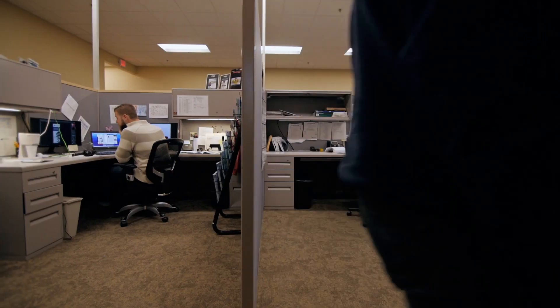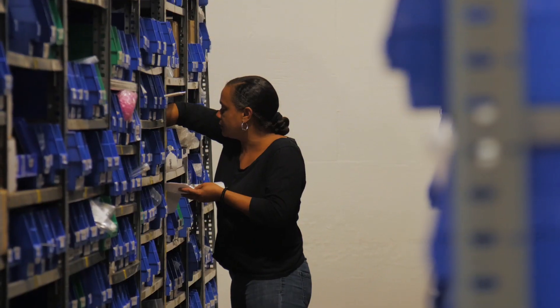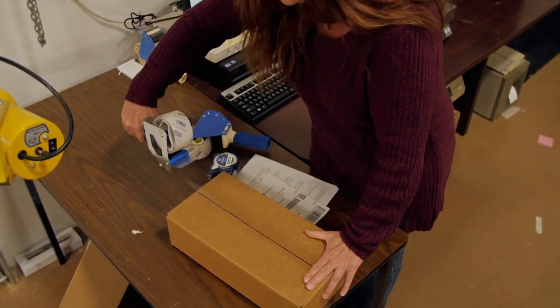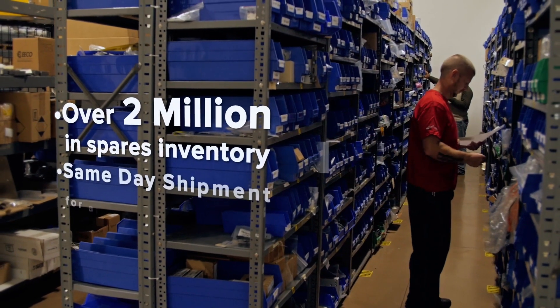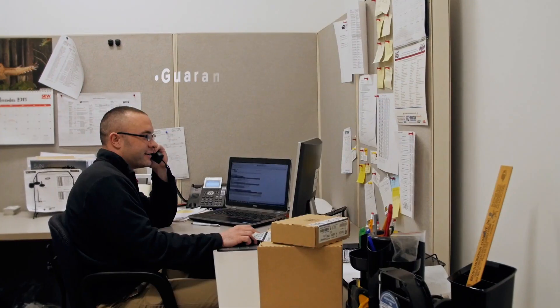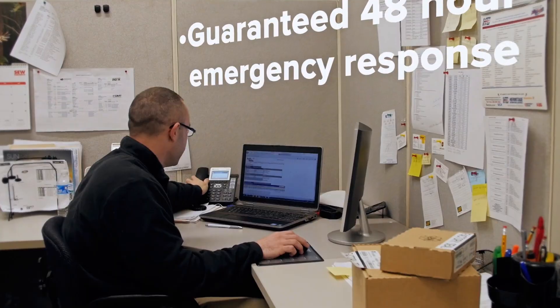With customers on nearly every continent and thousands of systems in service around the world, Symplematic has the experience and inventory necessary to provide spares and support to any customer at a moment's notice. Our expansive spares department keeps thousands of system-critical parts in stock, available for same-day shipment. Emergency onsite service is available within 48 hours anywhere around the globe.